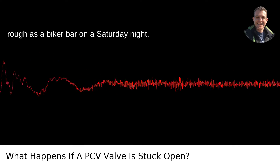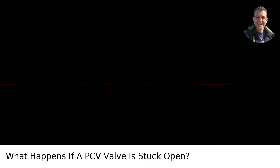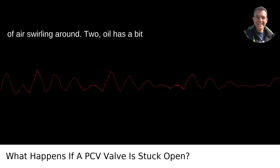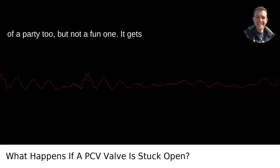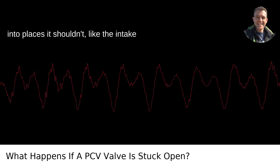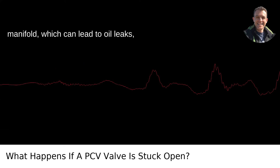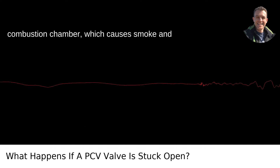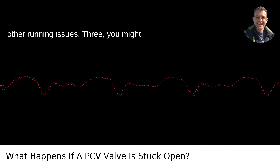One: your idling gets as rough as a biker bar on a Saturday night — the engine just can't handle the imbalance of air swirling around. Two: oil has a bit of a party too, but not a fun one. It gets into places it shouldn't, like the intake manifold, which can lead to oil leaks, buildups, and even oil entering the combustion chamber.